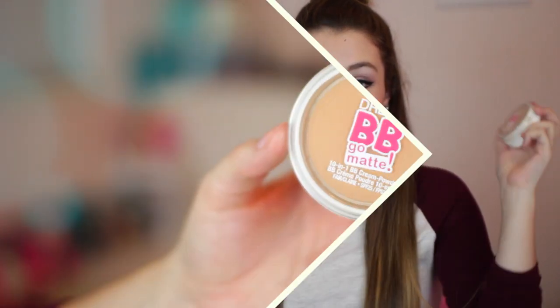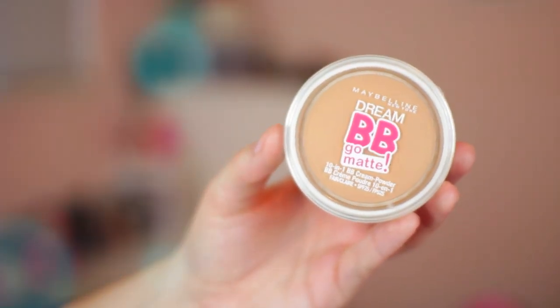The next favorite is the Maybelline Dream BB Go Matte 10-in-1 BB Cream Powder, and I picked this up in Mexico. I like to use this for a cream contour just because it is a darker cream product. This works really well — it's way too dark for my skin tone, but it comes with a little sponge, which is cute. I don't know if you can buy this in the U.S. or Canada yet, but you can buy it in Mexico.